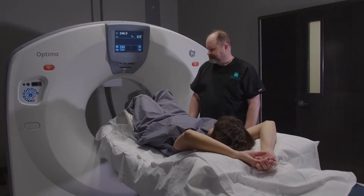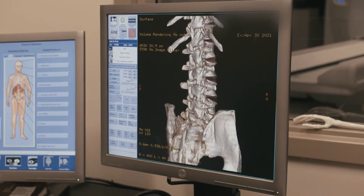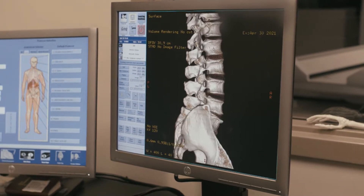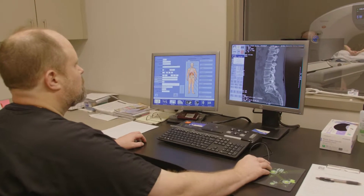At OrthoGeorgia, your physicians may also order a CT for an upcoming surgery. These CTs are performed specifically for the surgical planning of a specific implant that the physician plans to use during your surgery.